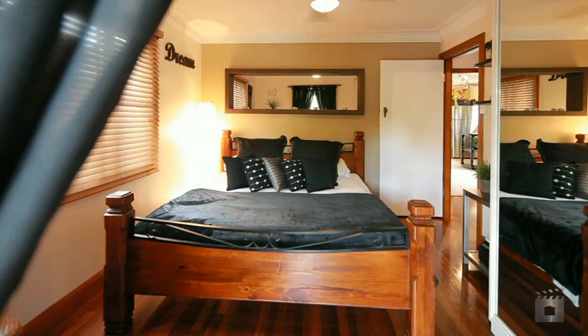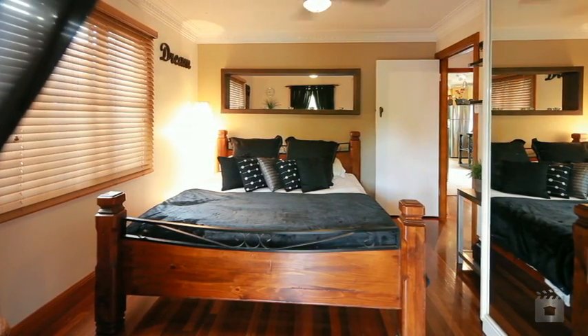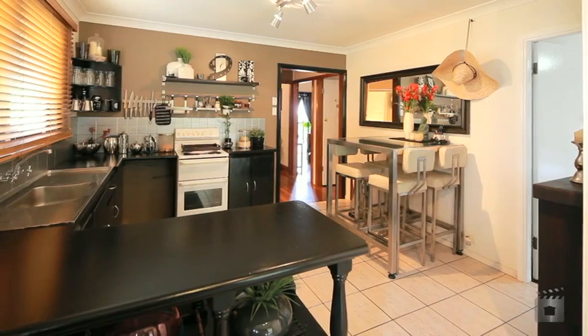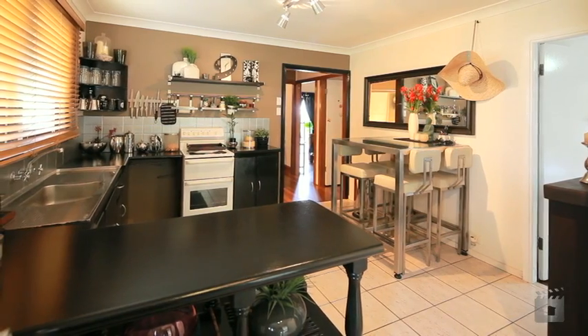This home features three bedrooms with built-in wardrobes, a well-appointed bathroom, generous well-lit living and dining areas and sunroom, air conditioning and polished floorboards.